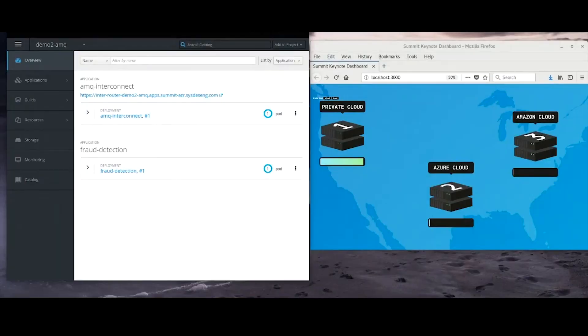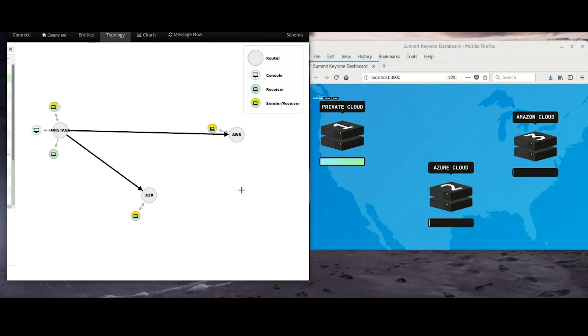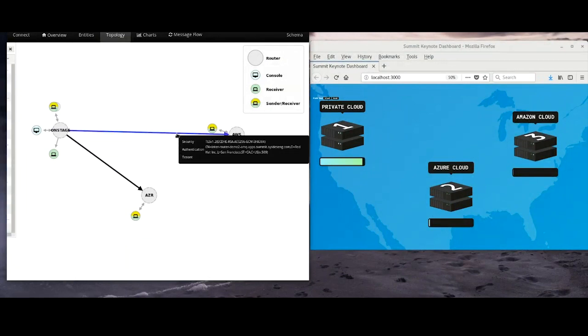This is where Red Hat AMQ Interconnect comes in. We've deployed AMQ Interconnect alongside our fraud detection application in all three locations. And once these connections are established, AMQ figures out the best way automatically to route traffic to where it needs to get to. So what we have right now is a distributed, reliable, brokerless message bus that expands our entire enterprise. AMQ Interconnect router allows you to measure latency as well as to scale out and scale in your application across those multiple cloud providers.